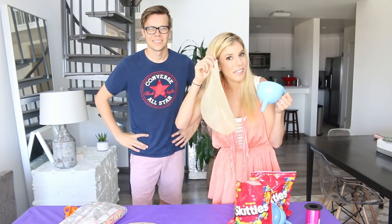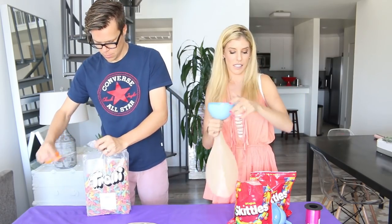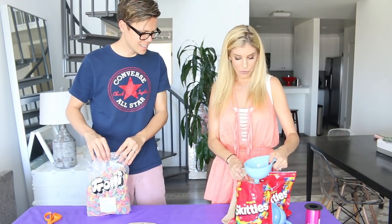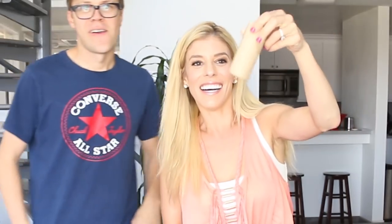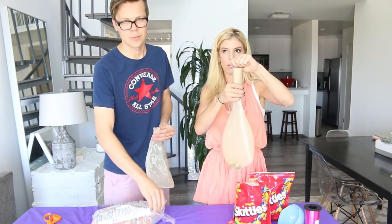Time to fill these balloons with candy! The first thing we're going to do is fill these giant 36-inch balloons with our candy. I'm using a funnel so that it's easier — but they don't fit! So I'm trying a toilet paper roll instead. Matt says he's just going to use his hands.